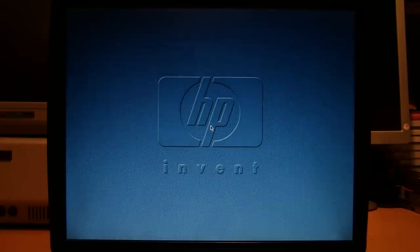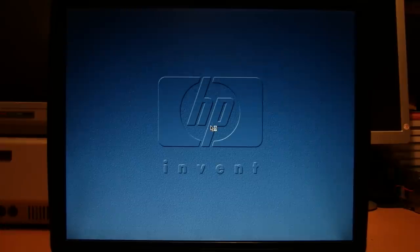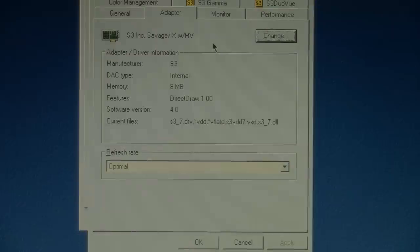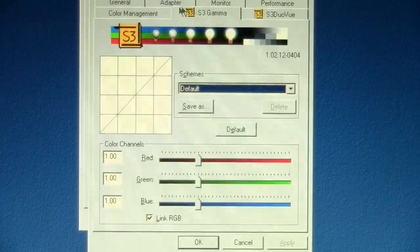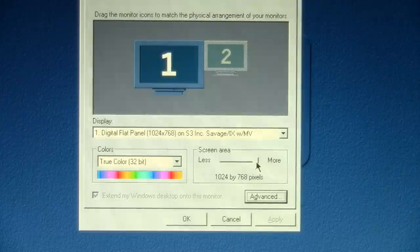It seems shy about being Windows ME — the splash screen just briefly flashed. Now we're into Windows; I don't know who Dave is but he never set a password. So here's the original HP installation of Windows ME. Genuine Intel Pentium 3 processor, 256 MB of RAM. The sticker advertised great 3D performance, and here's the graphics chip: the S3 Savage IX with MV, which has support for a CRT, the built-in LCD, and a TV connected via composite output. The native resolution of the LCD panel is 1024x768.